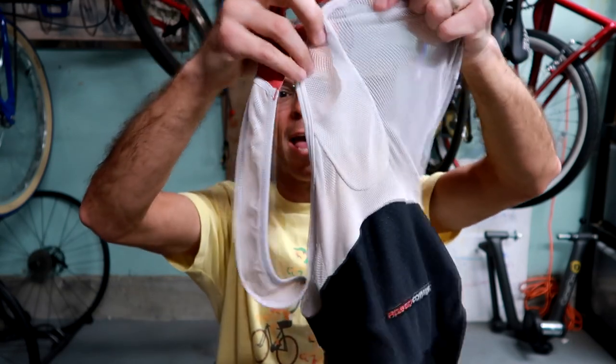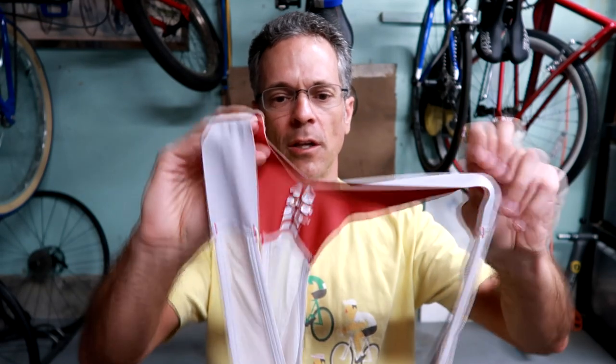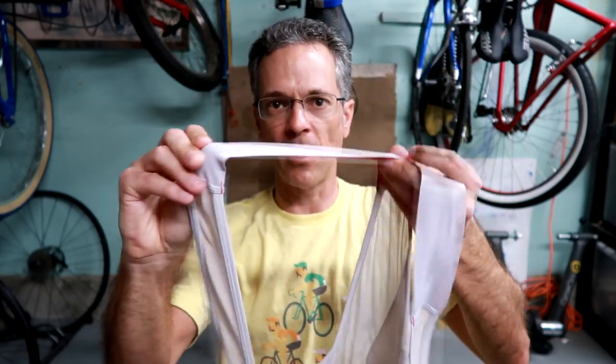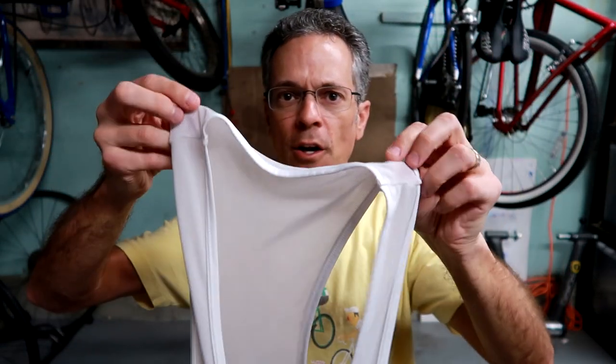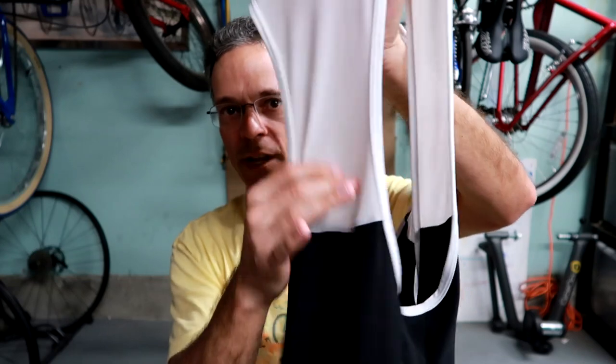The other thing the Castelli has, which really comes in handy if you're a professional — but what do I need this for? On the back side it actually has a little pocket for your race radio. Why do I need that? I don't. As far as the shoulder strap, the $200 bib shorts has this kind of elastic-type strap for your shoulders, which I really like. The $40 bib shorts has the stitching right where it hits the top of your shoulder, but it's not really an issue, and of course it doesn't have anything for your race radio.